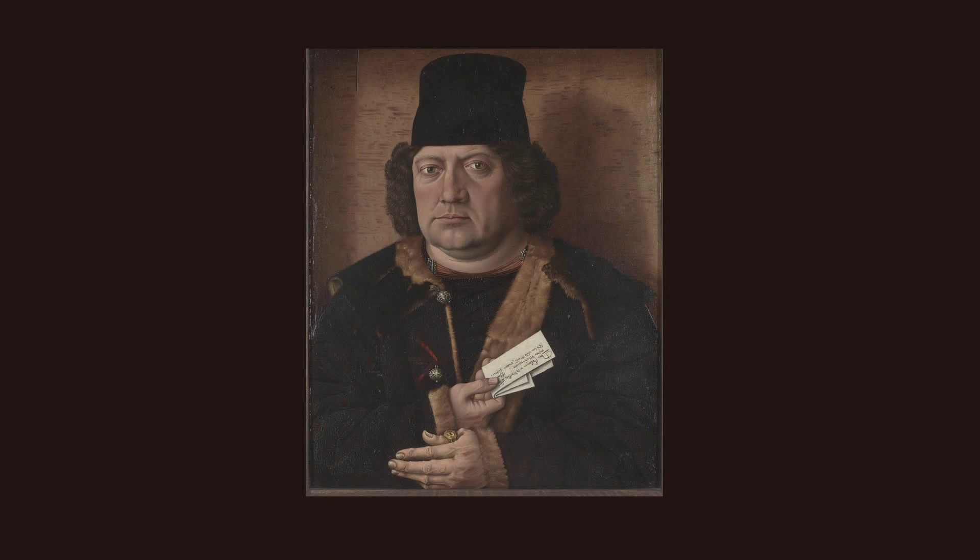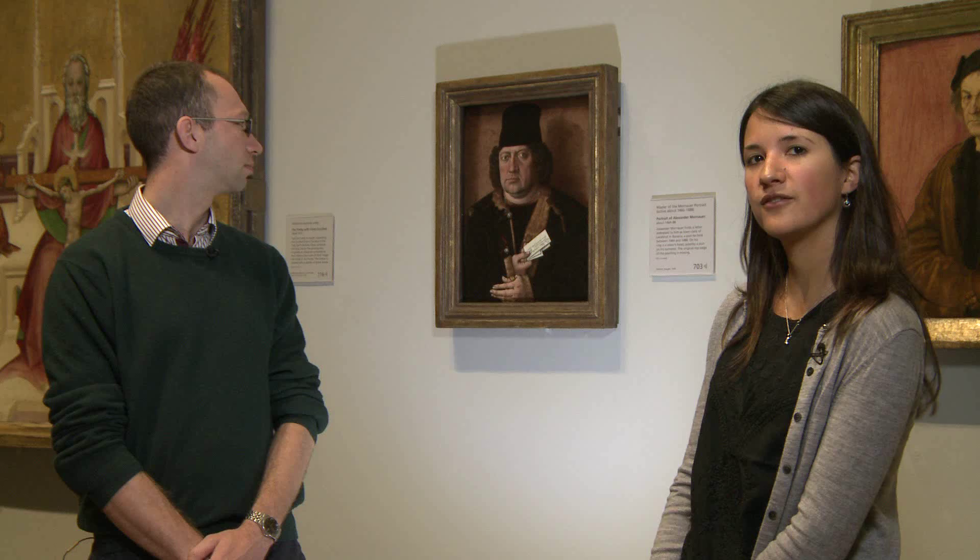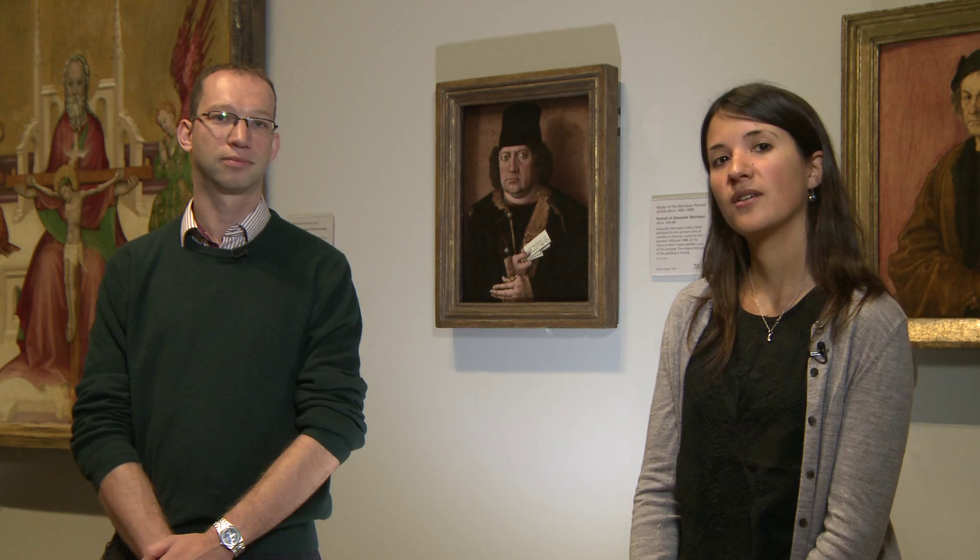This is a 15th century German portrait of Alexander Mornau and he's identified by the letter that he's holding. We don't actually know the artist that painted this picture over 500 years ago and that's why he's been named the master of the Mornau portrait. When the painting was first acquired by the gallery in the early 1990s it looked very different to how it looks now.